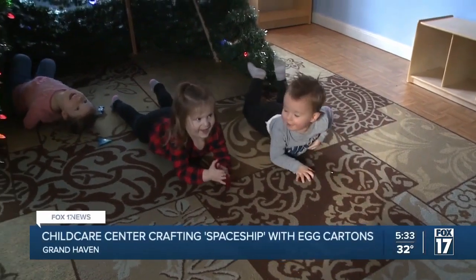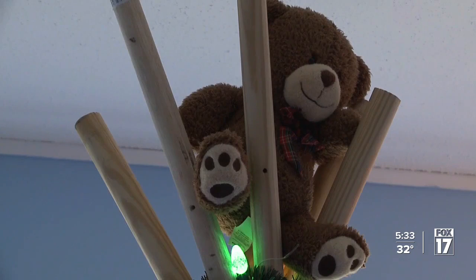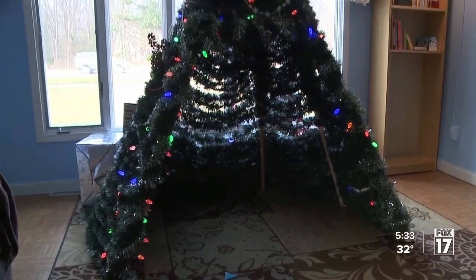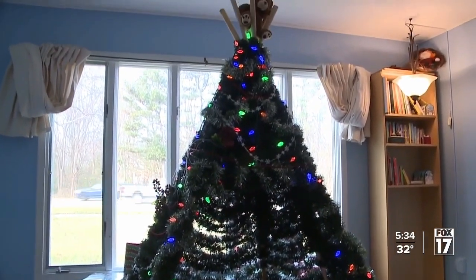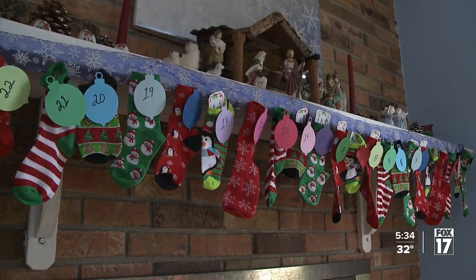Kelly Lemore has run a home child care facility for the past 29 years. When she first started out, there wasn't a whole lot of training — it was very much by the seat of your pants. Her entire house is an educational experience: letters on the wall, numbers counting down the days to Christmas.